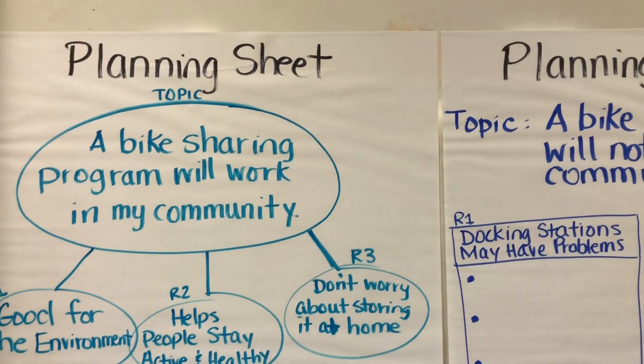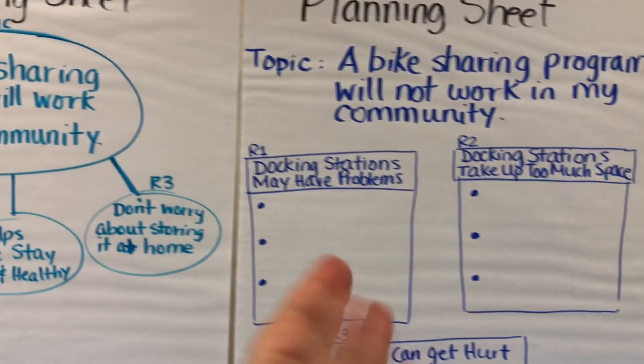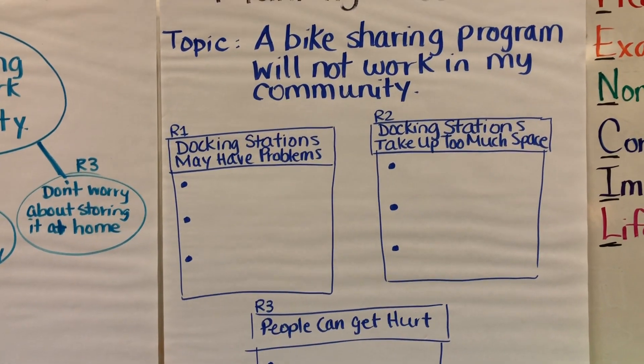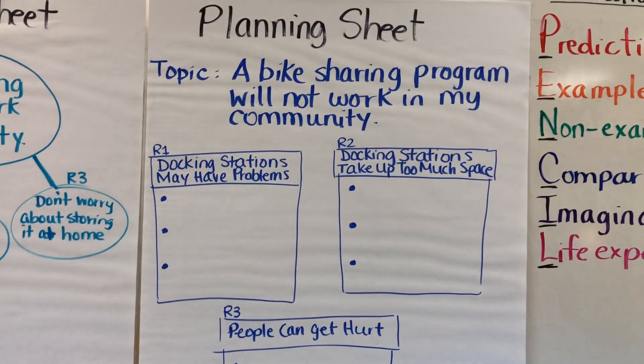I showed students things I wanted them to remember — how to use a planning sheet. Here is one version called the spaceship: they have their claim, their reasons to support it, or they can use buckets where bullets serve as evidence supporting different reasons. I also reminded them of the pencil elaboration strategy to find different ways to elaborate as they explain and support their claim. Two students wanted to share their essays after everyone was done. My block two needs more support since most of my class are learning English, so I'll use scaffolded resources, paragraph frames, and sentence starters.